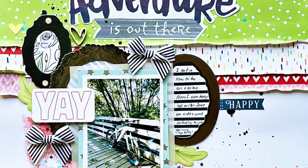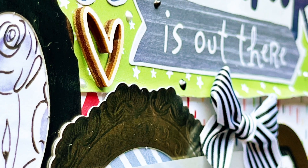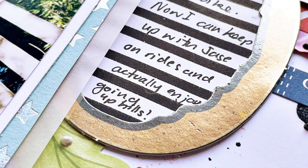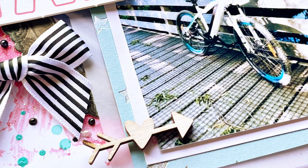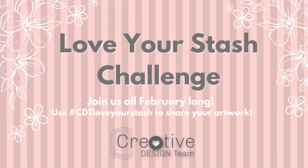Here are some close-up looks at some of the bits and pieces on this page. I'll pop this onto my Instagram — look out for Scrappy Kia — and you may see it in other places too. Thanks for watching. This was lots of fun to put together and I hope you're taking the opportunity to get into your stash this month. Feel free to subscribe if you've enjoyed what you've seen. Tomorrow we have Julie sharing her layout, so look out for that. Remember to hashtag CDT Love Your Stash — look forward to seeing what you create!